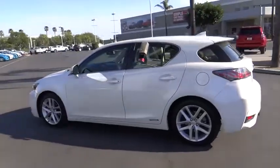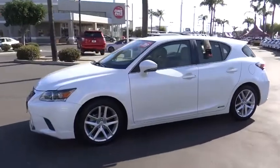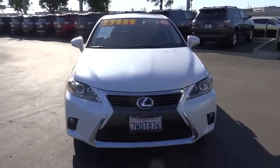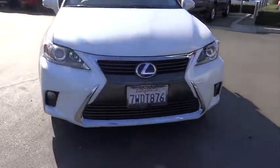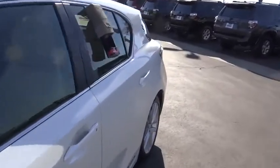This vehicle has less than 20,000 miles. Here are some of this vehicle's great options: traction control, dual airbags, power steering, four-wheel disc brakes, AM FM CD, MP3 radio, electronic stability control, security system, fog lights.